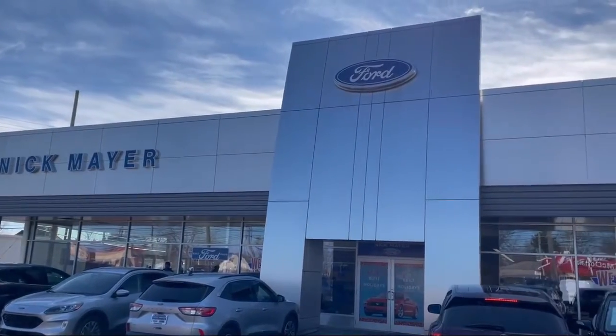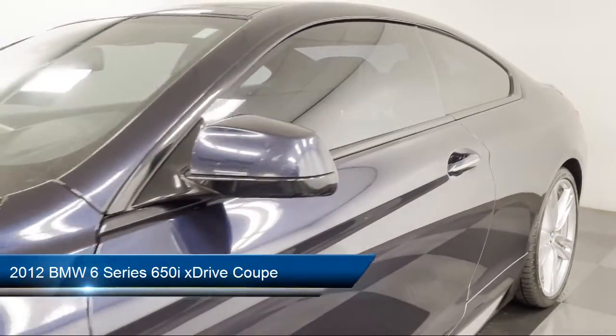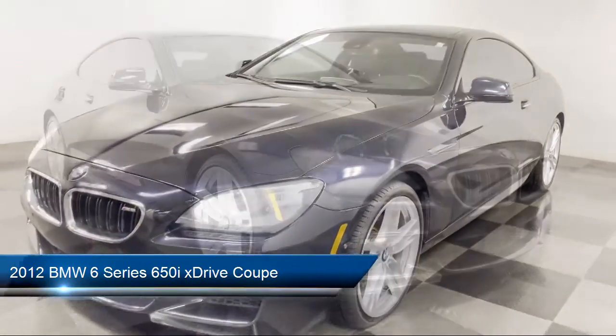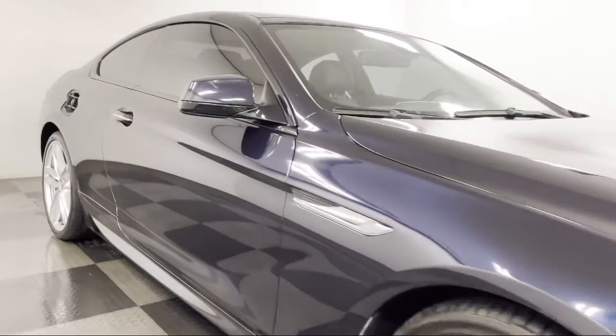Welcome to Nick Mayer Ford, and here's a look at another one of our great vehicles from our inventory. It comes equipped with fully automatic headlights, keyless entry, heated door mirrors, rain-sensitive windshield wipers, navigation, and a leather-wrapped steering wheel.